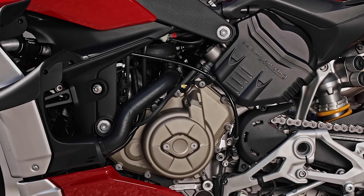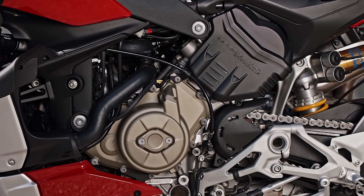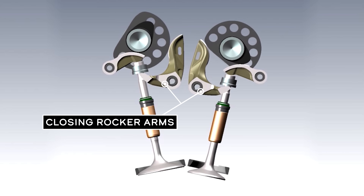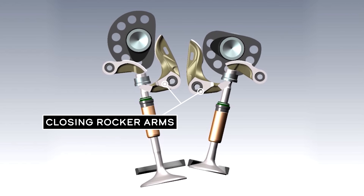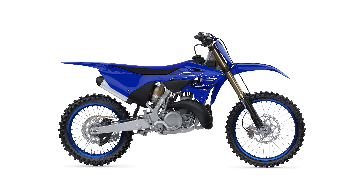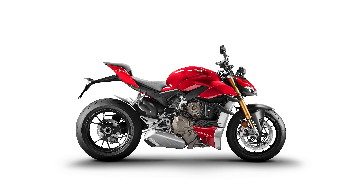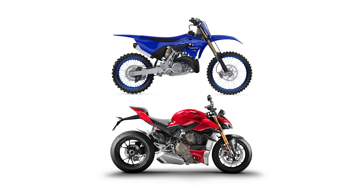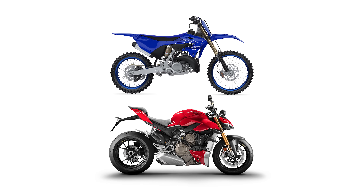Now there are engines, like Ducati Desmodromic motors, that don't rely on valve springs. In a Desmo engine, a separate rocker arm forces the valve closed, so valve float isn't possible. And two-stroke engines don't even have valves to float. And yet, both Desmo Ducatis and ring-ding two-strokes still have rev ceilings, because their other reciprocating parts can't escape the laws of physics. So that's why every engine — whether it's a two-stroke or a four-stroke, a Desmo or a conventional valve spring — has a rev ceiling.